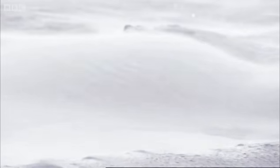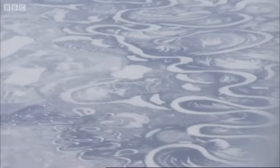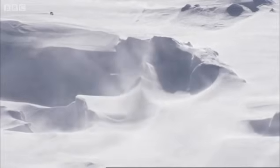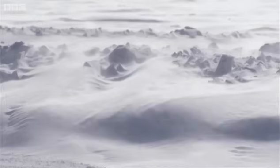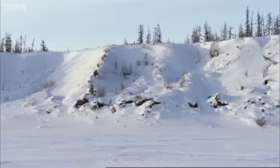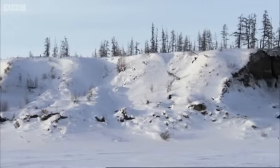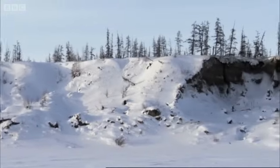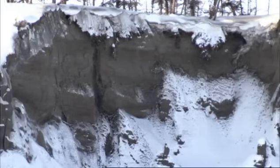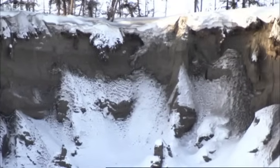This region may hold the key to the future of our climate as global warming takes hold. It's one of the remotest and coldest places on the planet. For much of the year, temperatures fall to minus 40 degrees Celsius, freezing everything solid, including the ground. But hidden in this frozen ground, known as permafrost, is a potential climate disaster.